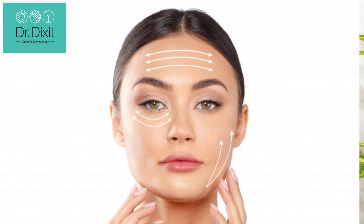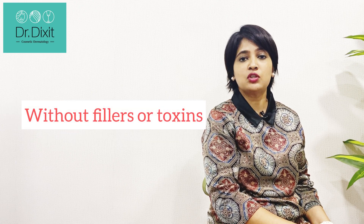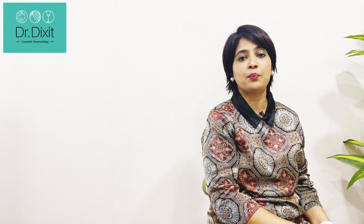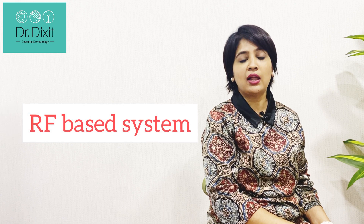Along the jawline you can see sagging. Today we are talking about a treatment to improve the appearance of these lines in a very natural way, without the use of any fillers or toxins that could interfere with the appearance of the skin. We are talking about an RF-based system to help reduce the amount of wrinkles on the skin. Let us understand what this RF or radio frequency technology is all about.